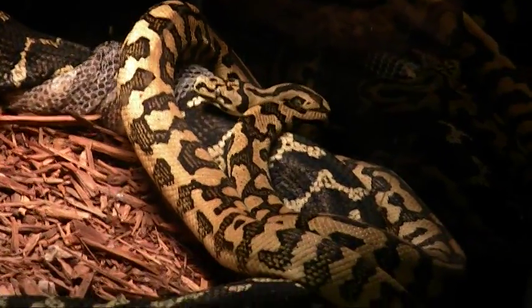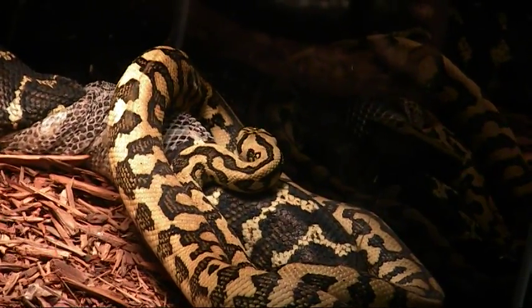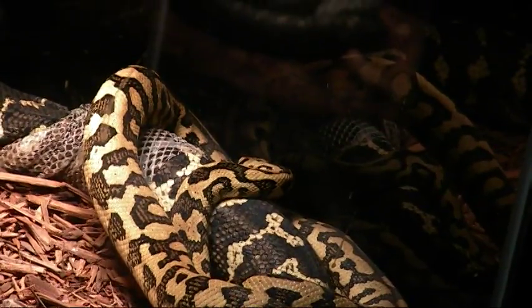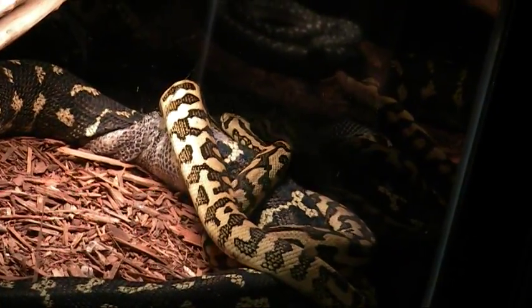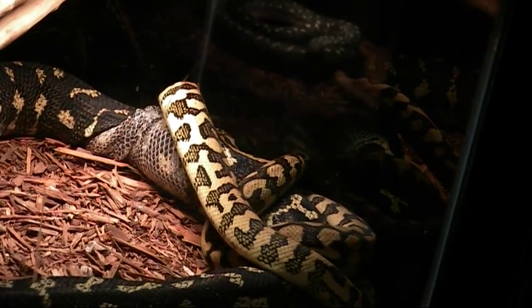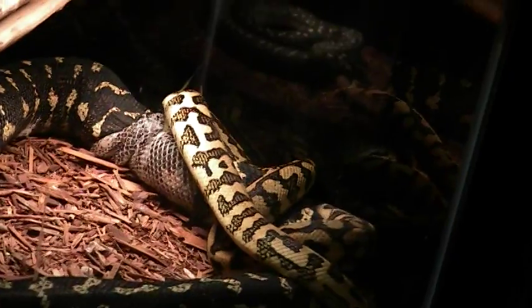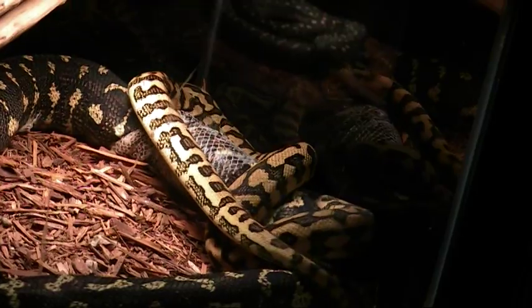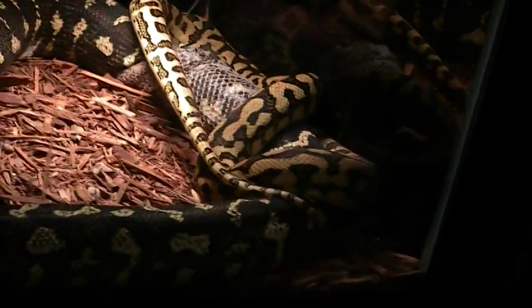This particular jaguar is the first jaguar I ever hatched and I think he's a really nice one. His pattern is a little bit odd but I think he's going to color up well. Right now he's about 24 months old or so, and it looks like he's going to do the job even at a young age.